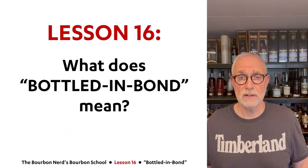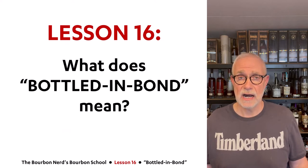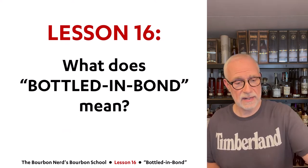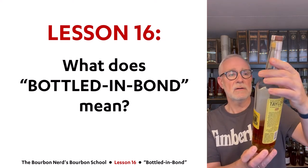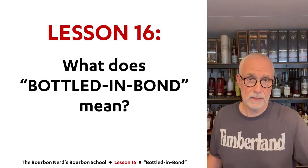Hello friends, the Bourbon Nerd here, welcome to Lesson 16 in my Bourbon School. Today I'll talk about Bottled-in-Bond and what that means. I'm sipping on a Bottled-in-Bond product called EH Taylor Single Barrel — a very nice product, a little bit difficult to get hold of unfortunately.